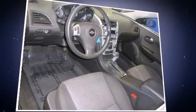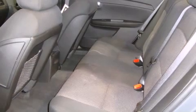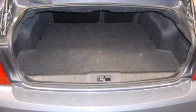Top features include power windows, a tachometer, fully automatic headlights, remote keyless entry, and a split folding rear seat.